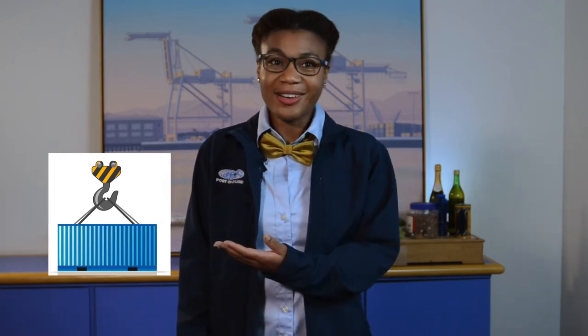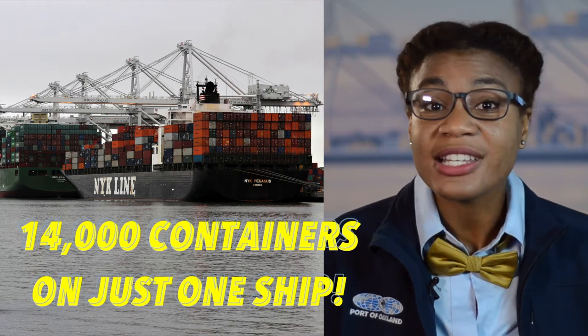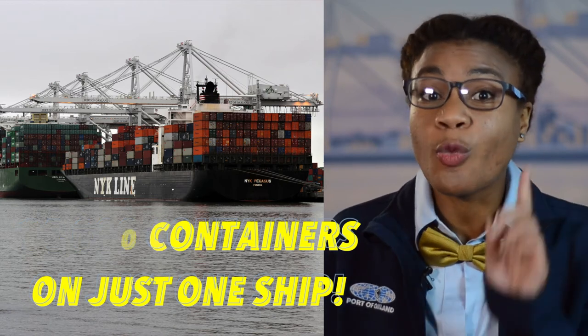Containers can be different sizes. They can be 20, 40, or 53 feet long. Terminals here at the Port of Oakland can work vessels that have 14,000 containers stacked on just one ship.